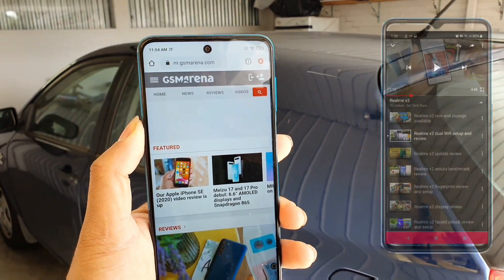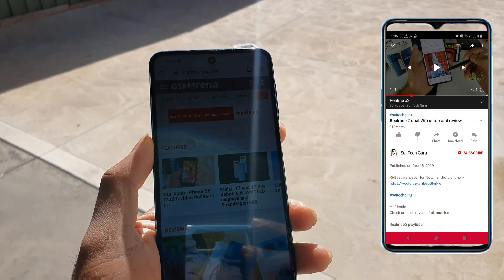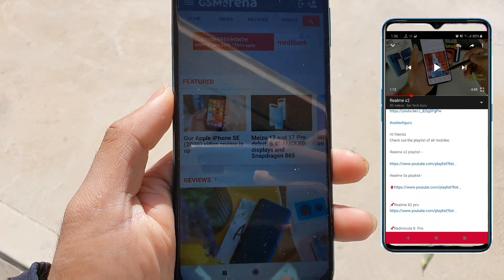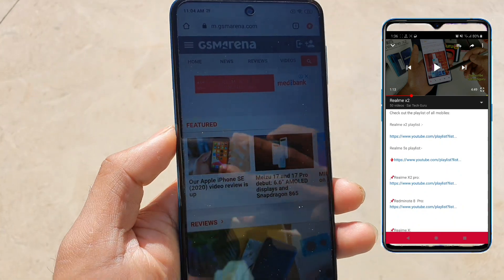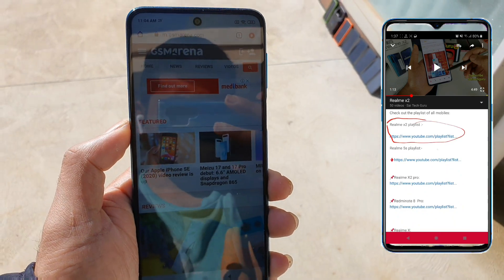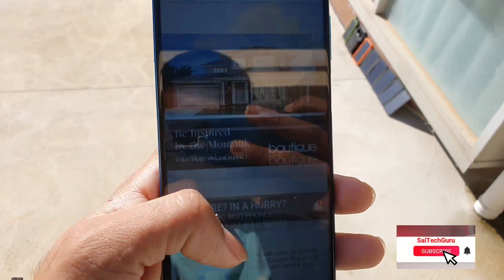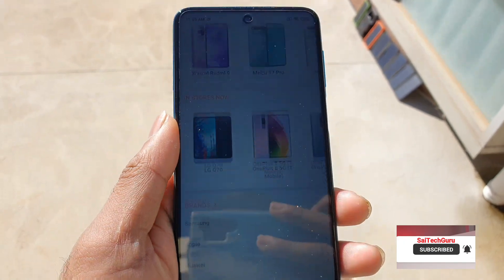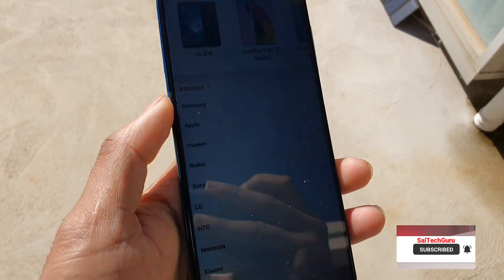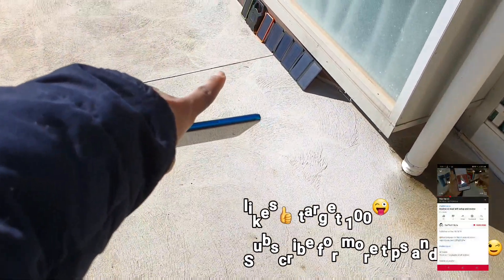Right now, as you can see, I've selected auto brightness. Let me go into the sunlight and show you how the visibility is. As you can see, you can read the text clearly — there is no problem in terms of reading text in sunlight. Overall, the sunlight visibility is above average.